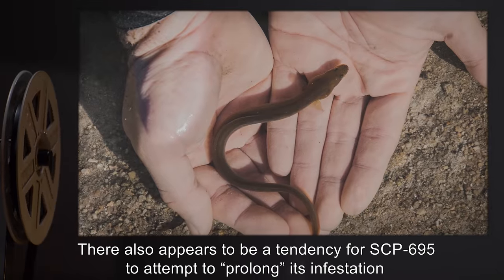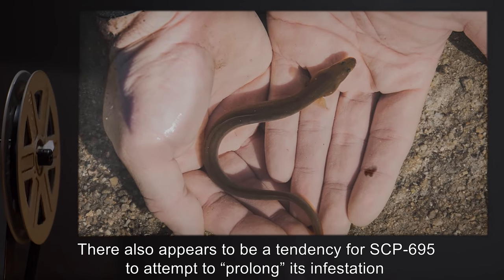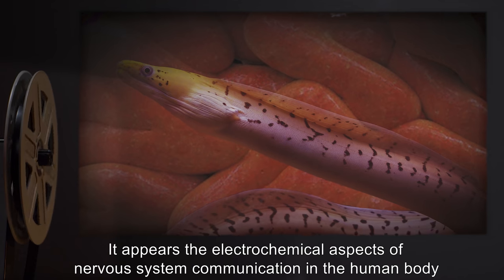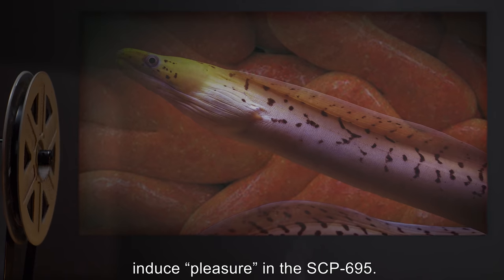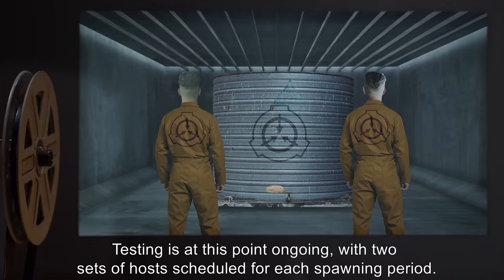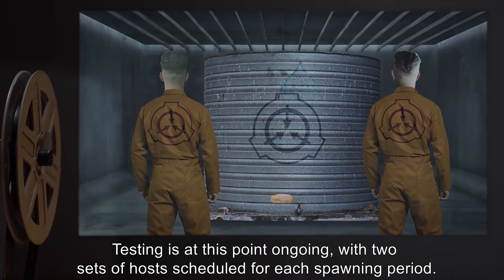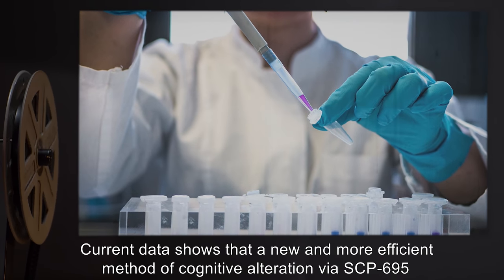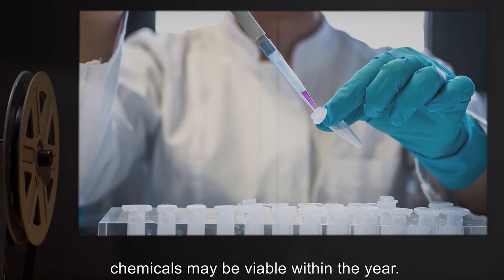There also appears to be a tendency for SCP-695 to attempt to prolong its infestation of the human body, even when ready to spawn. It appears the electrochemical aspects of nervous system communication in the human body induce pleasure in the SCP-695. Testing is at this point ongoing, with two sets of hosts scheduled for each spawning period. Current data shows that a new and more efficient method of cognitive alteration via SCP-695 chemicals may be viable within the year.